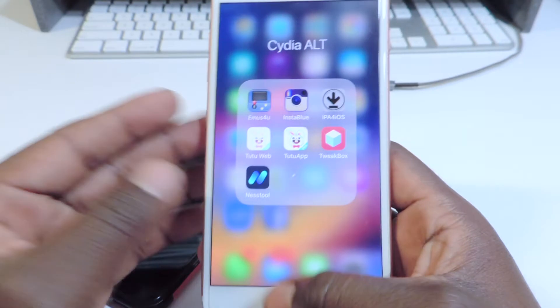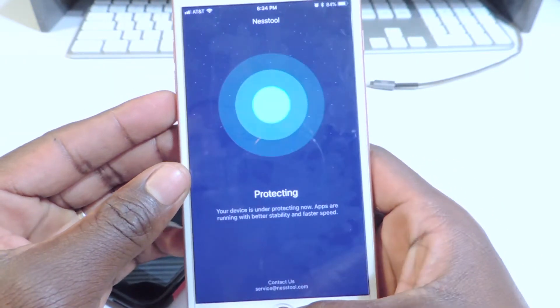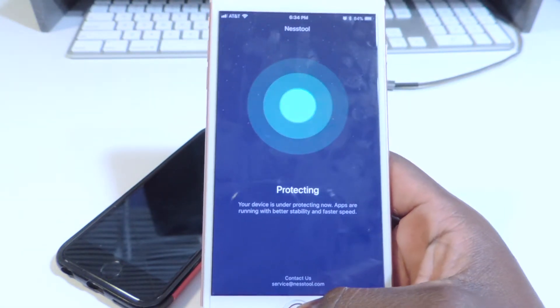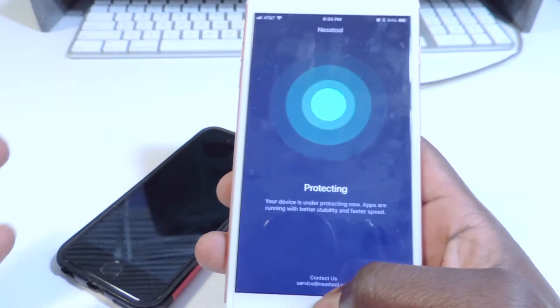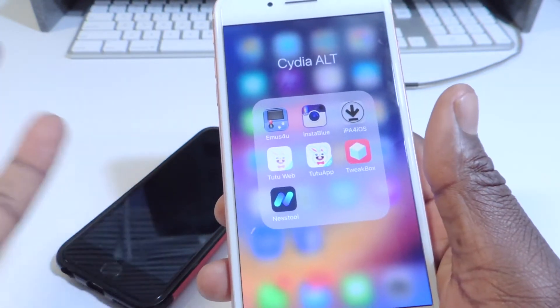Nest tool is working and that's what's protecting the apps. There's a lot of stuff going around — Nest tool is supposedly stealing information. I don't think they're stealing anything but that's what the rumor is. I've been using it and as you can see it works. And 80% of the apps you have are stealing information anyway, even the legit ones.